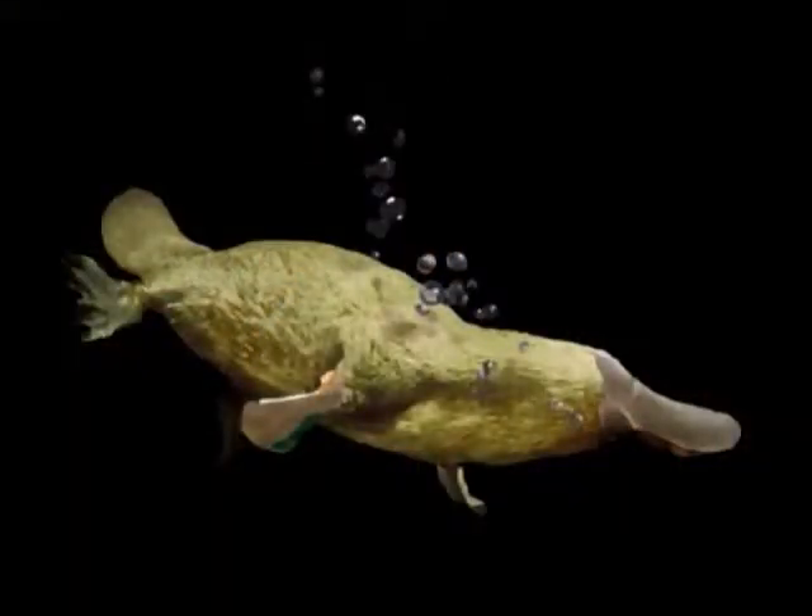That duckbill is very finely tuned — it has the ability to pick up the electrical impulse of shrimp that live in the mud, then goes down and grabs its meal. They used to think it just groped around in the mud with its mouth open hoping to find something. They didn't realize this was like a metal detector — it can actually detect those impulses.